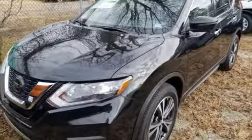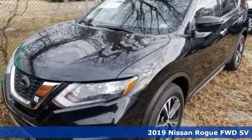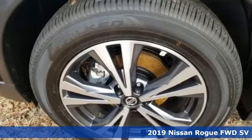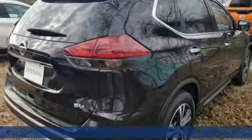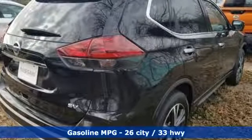It's a new 2019 Nissan Rogue. Long, tall, or wide, there's plenty of cargo and passenger space inside this sharp-looking crossover. And get ready for an impressive combination of features.